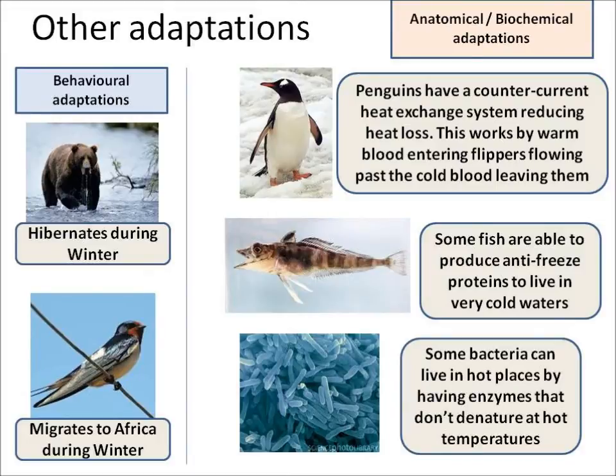There are three other adaptations you need to know about at the higher level. Penguins have a counter-current heat exchange system which reduces heat loss. It works by warm blood entering the flippers flowing past the cold blood leaving the flippers, reducing heat loss. Some fish are able to produce antifreeze proteins to live in very cold waters so they don't freeze. Some bacteria can live in really hot places like volcanoes because they have enzymes that don't denature at high temperatures.